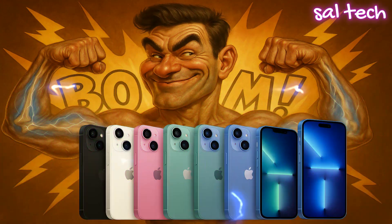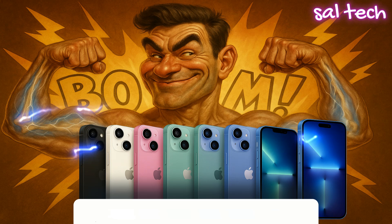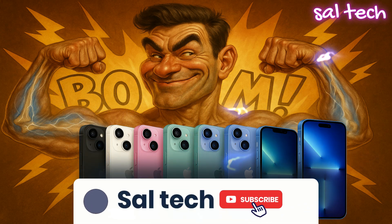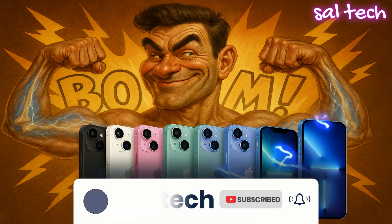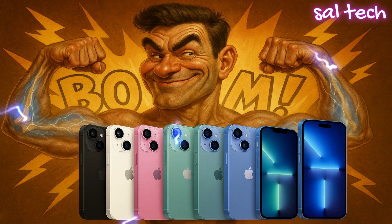We all know that Apple always markets itself as the company that protects your privacy the most and tells you that privacy is a fundamental human right. But is that really true or just marketing? The shocking truth: there's a feature inside the iPhone that runs in the background and sends information about you to Apple, even if you've turned it off in the settings.